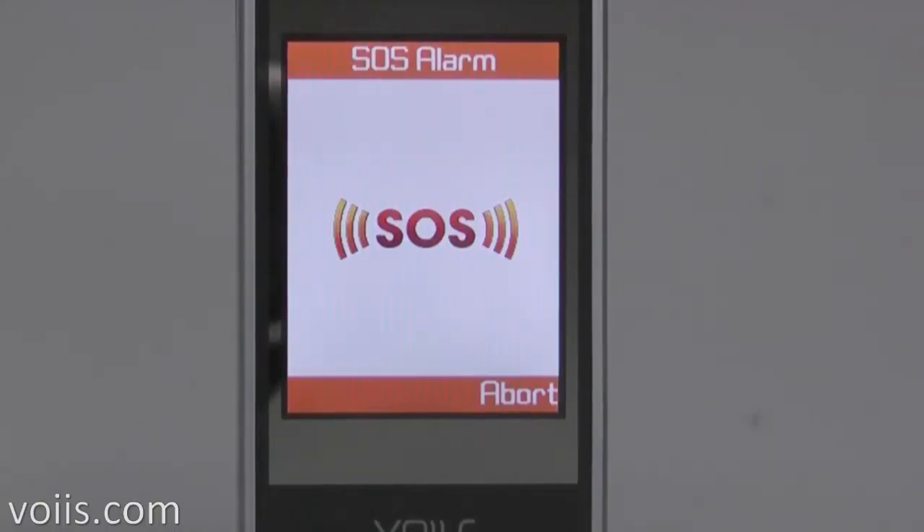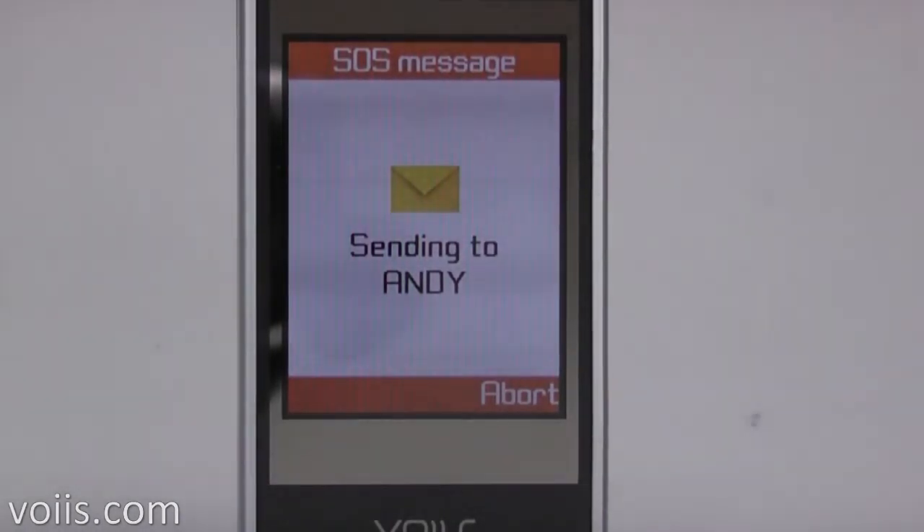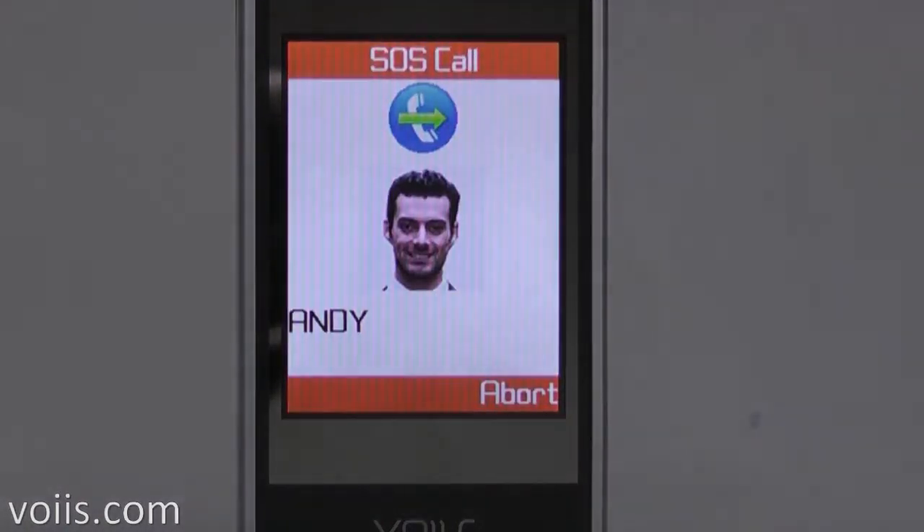It will give a very loud siren to attract the attention of people around you. It will then send out text messages for help and automatically dial out to the five preset emergency contact numbers for immediate assistance.